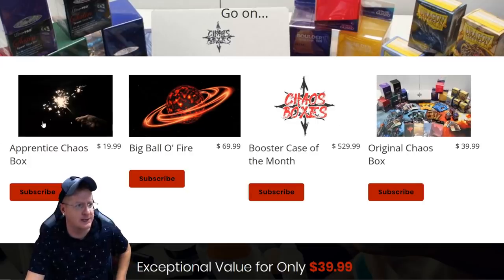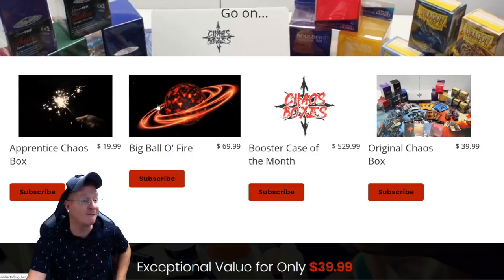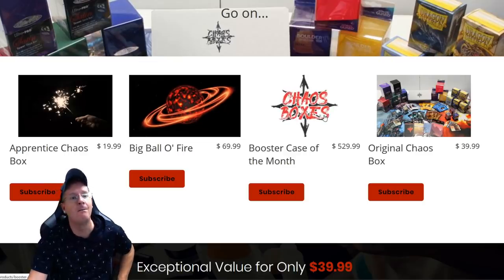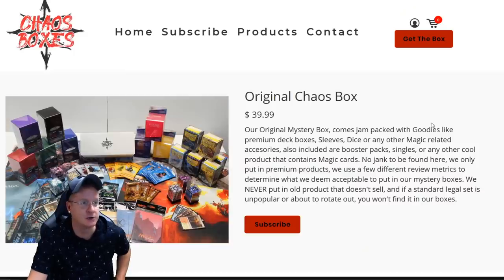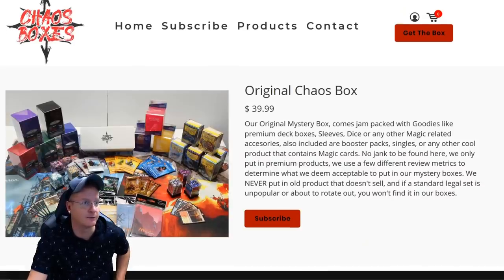There are different options. There's the Apprentice Chaos, Big Ball of Fire. Each one of these you can click on and find more information about. But we're going to go with the one I started with — the Original Chaos Box. Let's get to looking at this one really quick before we open it up.